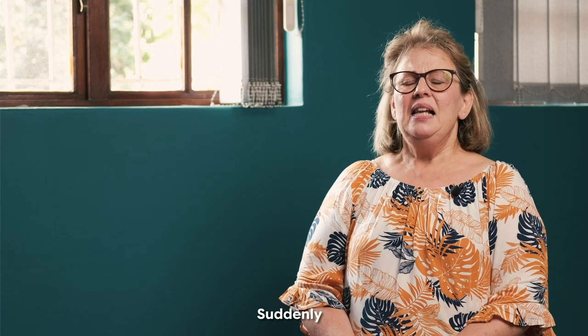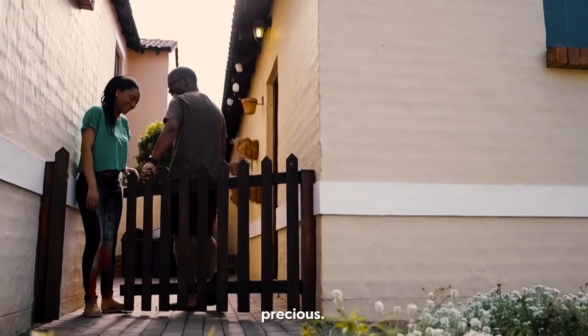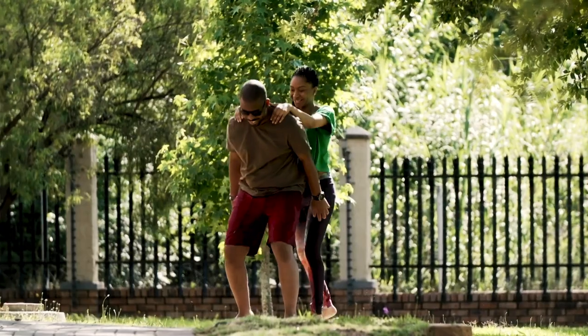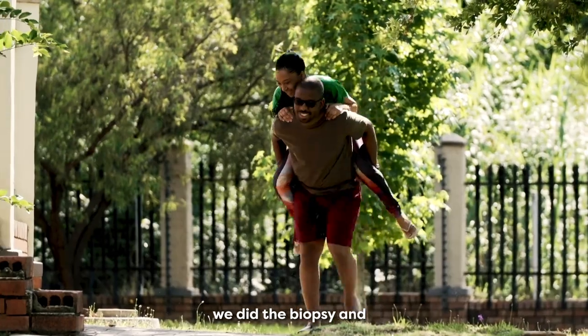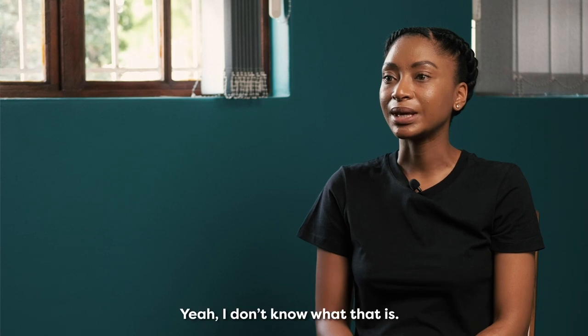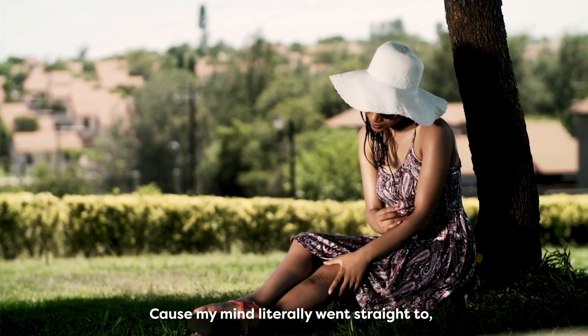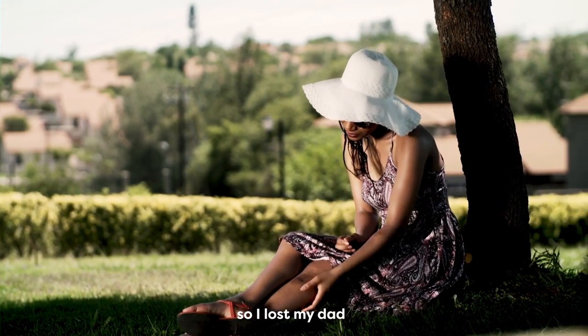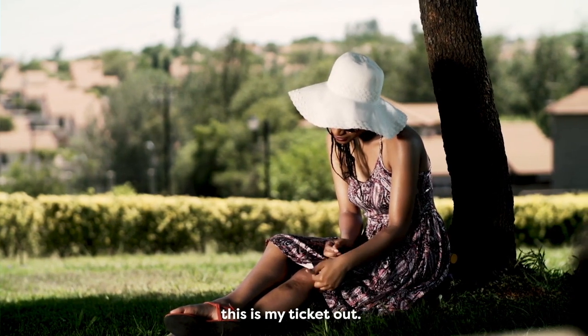Suddenly, life becomes precious. Your results came back. We did the biopsy and you have stage three malignant melanoma. I didn't know what that was. And he says, you've got skin cancer. My mind literally went straight to — I lost my dad three years ago. This is my ticket out.